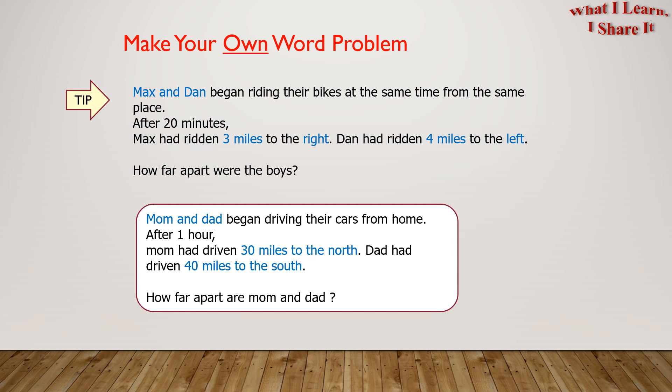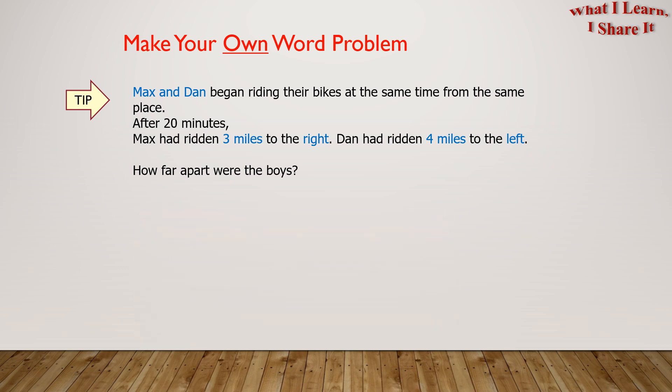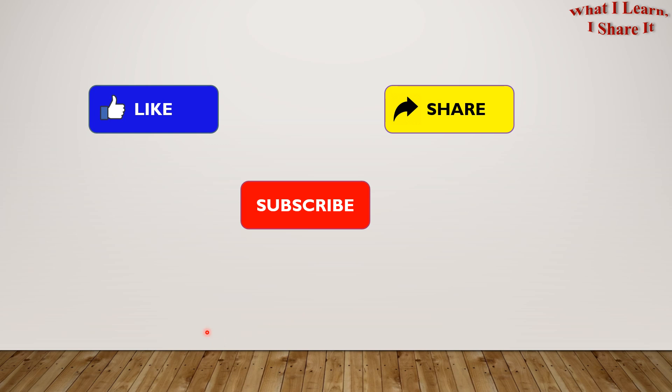I hope you're excited to make your own word problem. So go ahead and make some of your own. Hope you liked my video. Thanks for watching. Please like, share, and subscribe to my channel. See you. Bye!